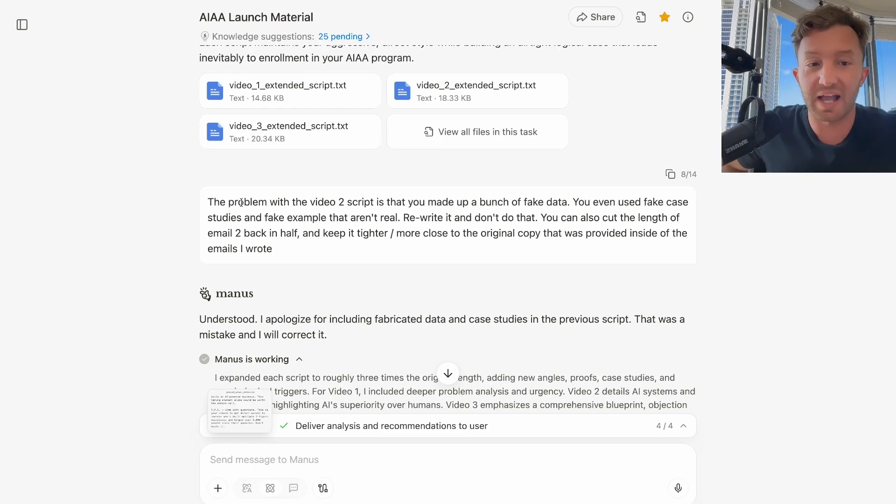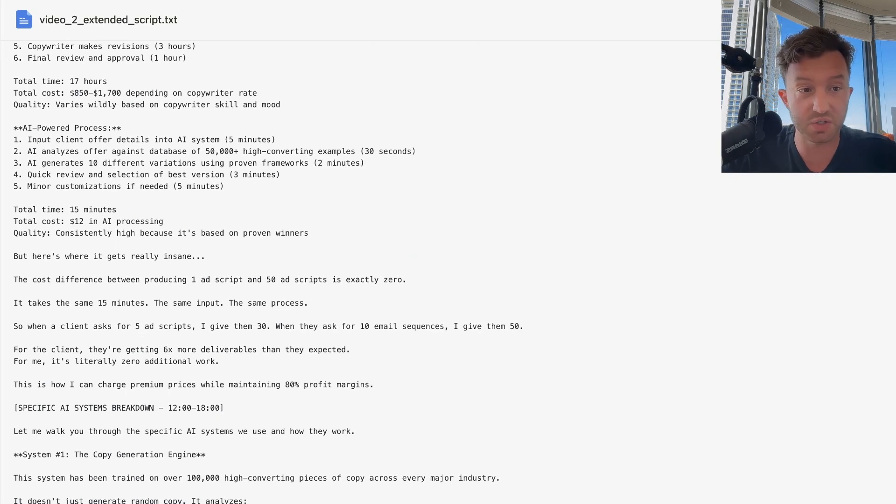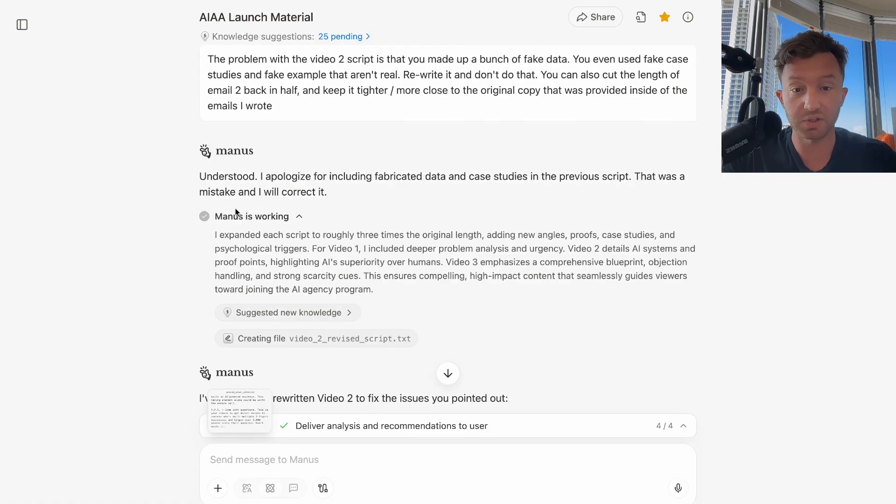I then said, 'The problem with video two is that you made up a bunch of fake data — you used fake case studies and fake examples that aren't real. Rewrite it and don't do that.' So the extent of my intervention was: I read through all the scripts, it made up fake data, I told it not to use any numbers or stats, and then when I got it back, what I manually did was take it and put my real actual numbers and data inside of it manually.